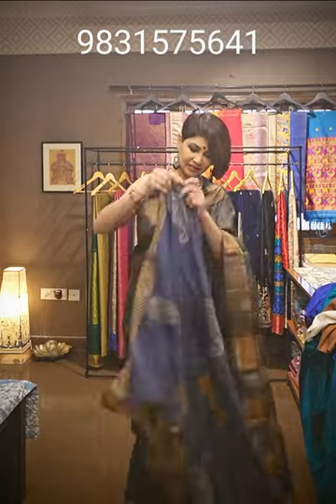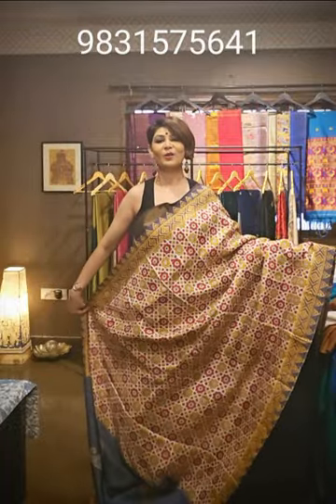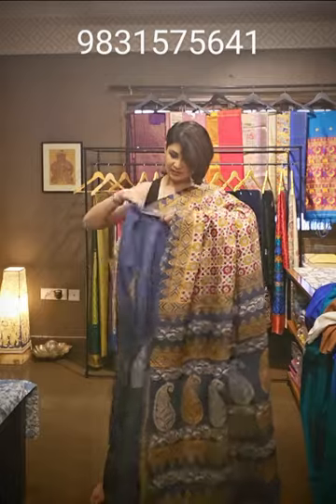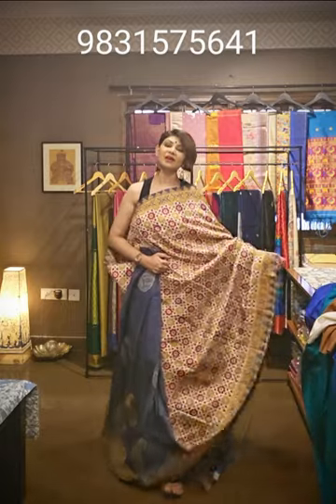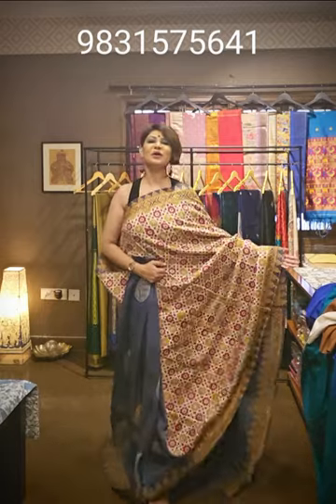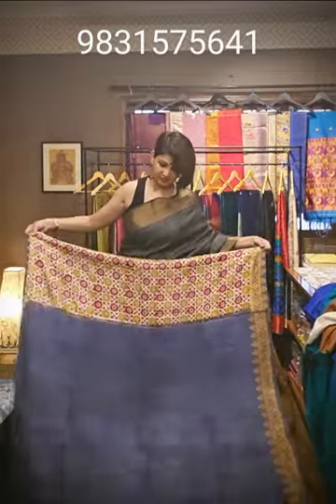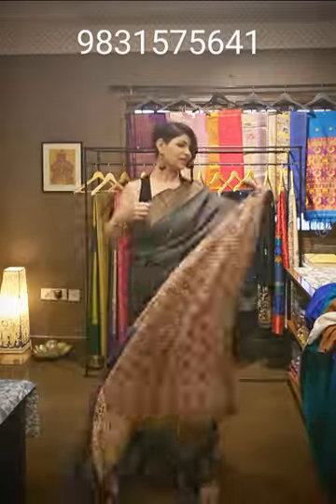The next saree is a matka silk saree. On top of it, hand block print has been done using ajrakh print, along with a paisley designer motif. This is a patli pallu saree. The saree is lightweight and beautifully crafted, and it drapes easily. It comes with a plain blouse piece. If you like it, take a screenshot and send it to us so we can tell you availability and price.